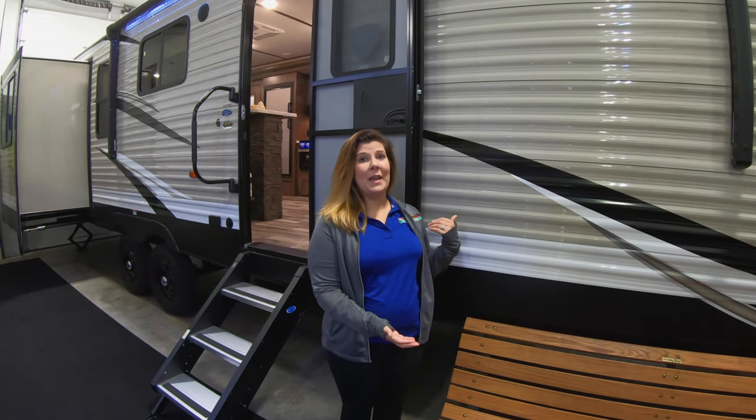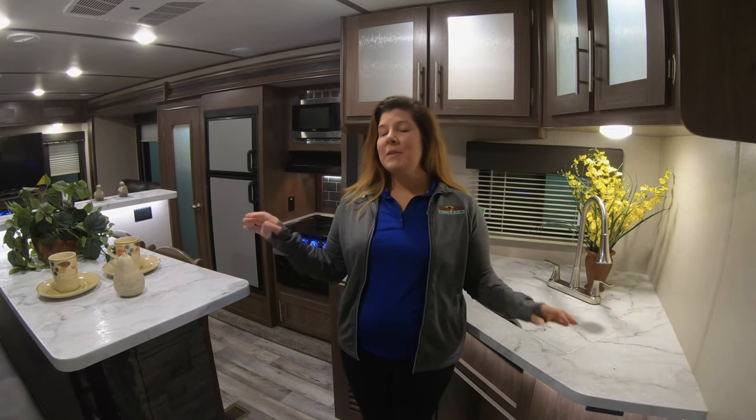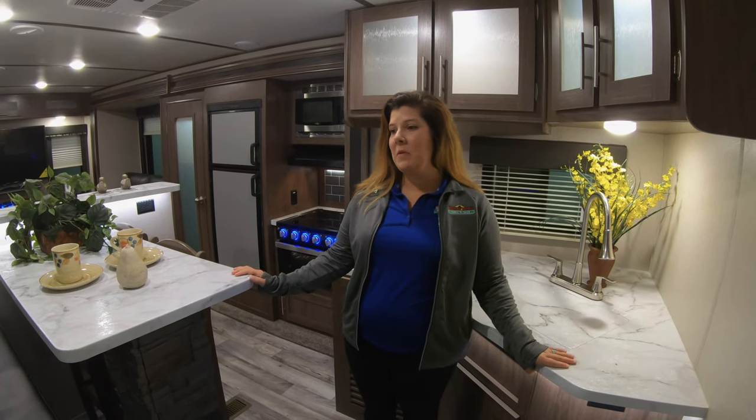Hi, it's Mallory here from Walnut Ridge. I am here to introduce you to the Feature Friday, the Hideout 32R DDS. We are in the Hideout 32R DDS. This layout is very unique and different, something that you may have not seen before.